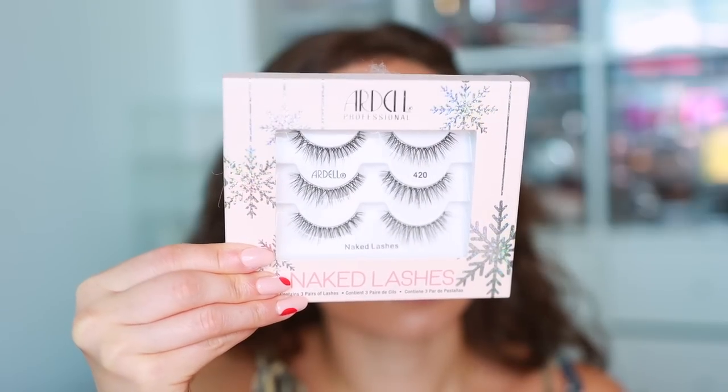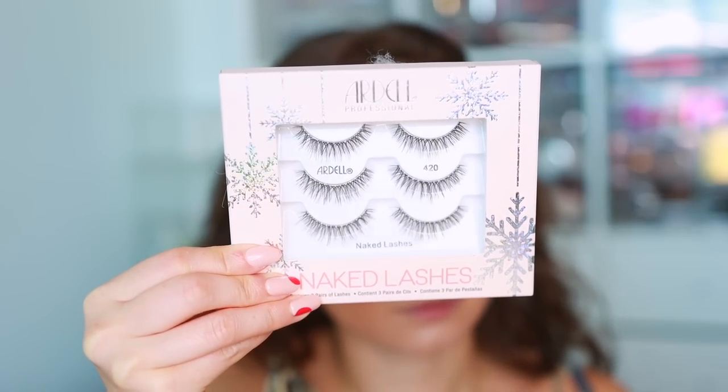I need to have falsies — they make any look look put together and finished. My favorites for every day are the Ardell 420 lashes from their Naked line. They look amazing with or without liner. They look like lash extensions to me — what I have on right now. They have a wispy effect without being too long, a nice natural curl that opens up the eyes. These are the best lashes, I need them at all times.